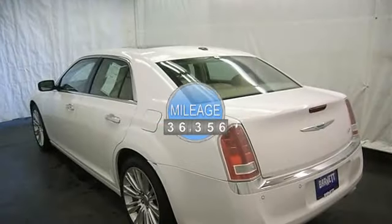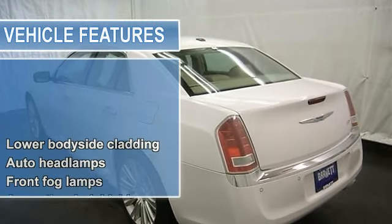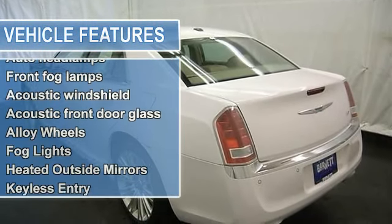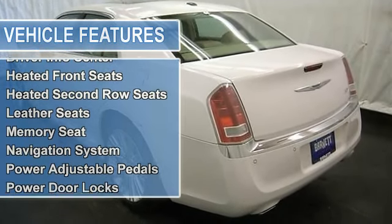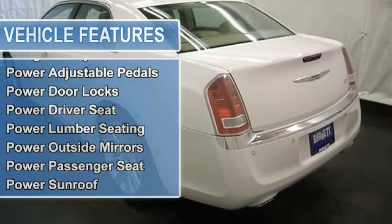Dual zone heat and AC, auto climate control, CD player, MP3 player, satellite radio, navigation system, UConnect infotainment system, remote start, rear backup camera, power adjustable steering column.